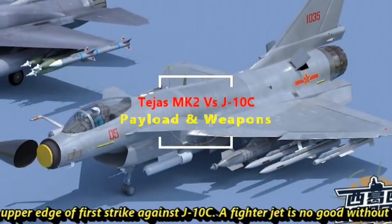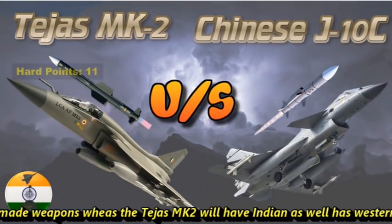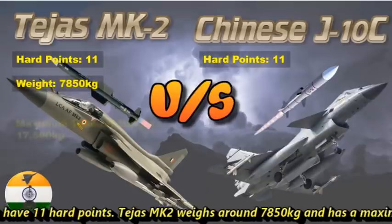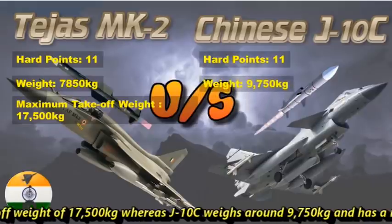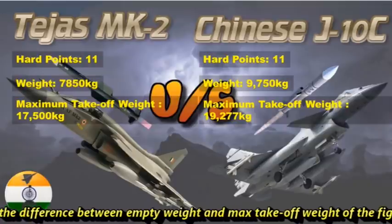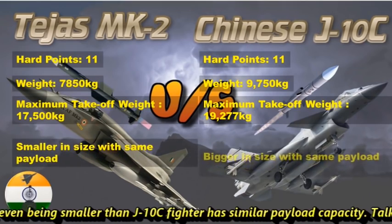A fighter jet is no good without its weapons. The J-10C will have only Chinese-made weapons, whereas Tejas Mk2 will have Indian as well as Western weapons integrated with it. Both fighters will have 11 hardpoints. Tejas Mk2 weighs around 7,850 kg with a maximum takeoff weight of 17,500 kg, whereas J-10C weighs around 9,750 kg with a maximum takeoff weight of 19,277 kg. The difference between empty weight and maximum takeoff weight of both fighters is almost the same, meaning Tejas Mk2, even being smaller, has similar payload capacity.